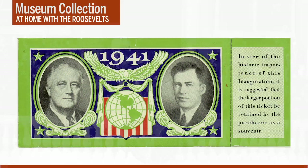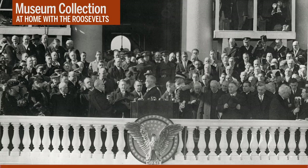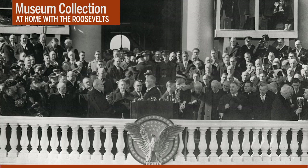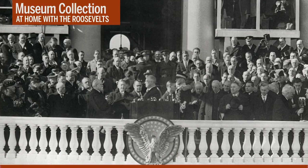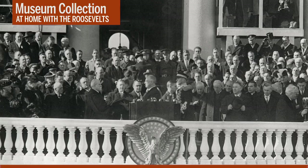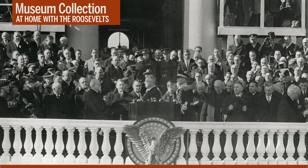Before we leave FDR's third inaugural, I want to mention one other interesting point. Those of you familiar with the Capitol building may have noticed that FDR's first, second, and third inaugurals all took place on the east side of that building — this was traditionally the side used for inaugurations. However, that changed in 1981 when Ronald Reagan held his first inaugural on the building's western side, the side facing the Washington Mall, providing a more dramatic setting and a much larger crowd. All subsequent presidents have agreed and held their inaugurals on the west side as well.